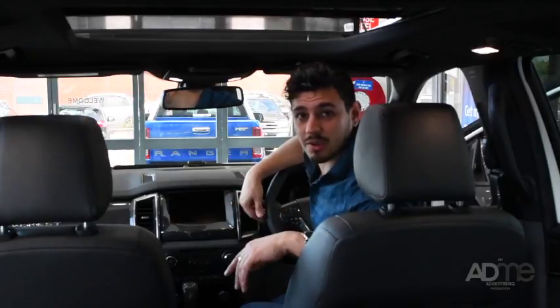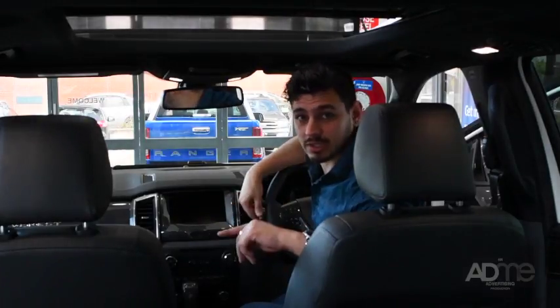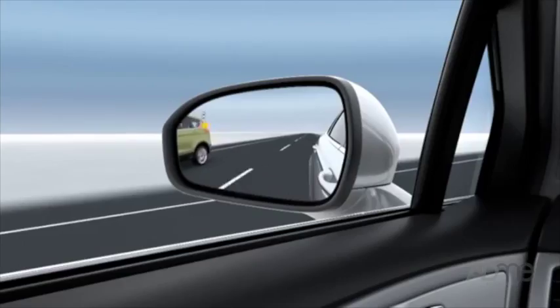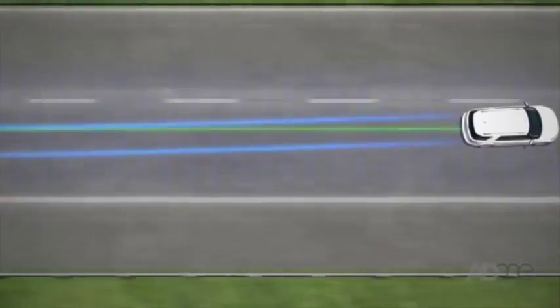The technology packed into the Everest has been designed with you in mind. With features such as a SYNC 3 connectivity system, active park assist, BLIS and cross-traffic alert, lane keeping and a rear-view camera, driving will no longer be a chore. You won't want to leave the car.